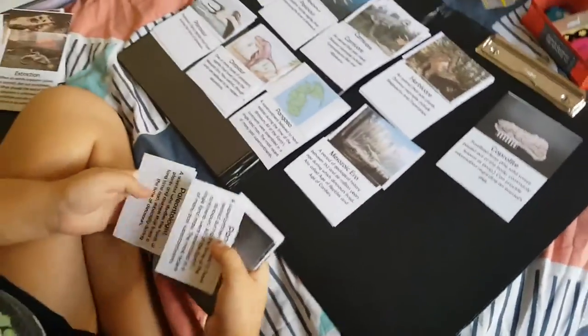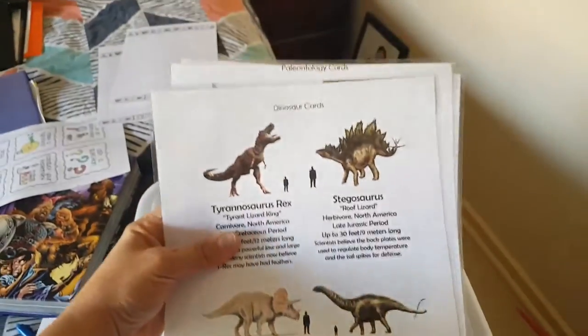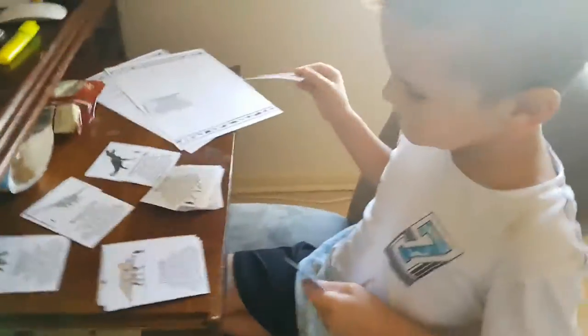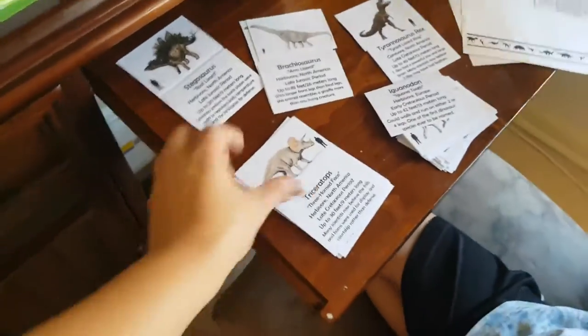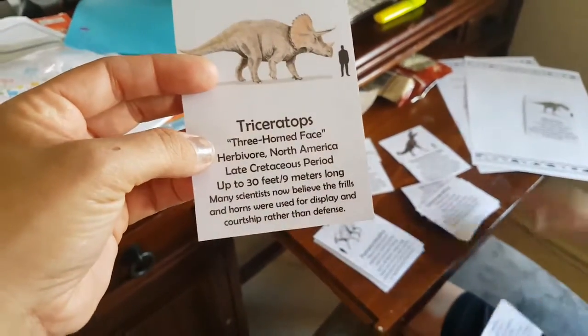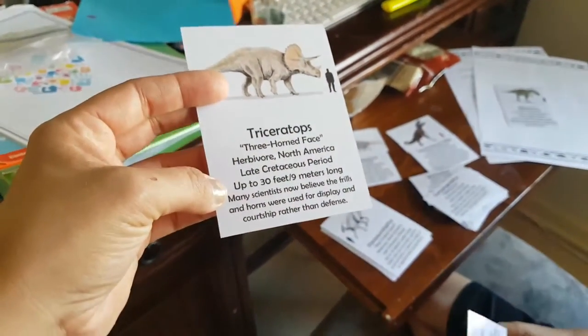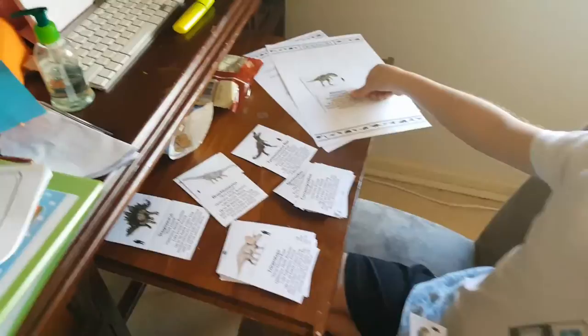I got the paleontology cards off of ResearchParent.com — these are amazing. These are the dinosaur and paleontology cards that I cut up and they match. RJ is seven and in grade two doing the dinosaur ones. We have the triceratops card, which gives you a bit of information about what it is, what its name means, how big it is, and what period it's from.